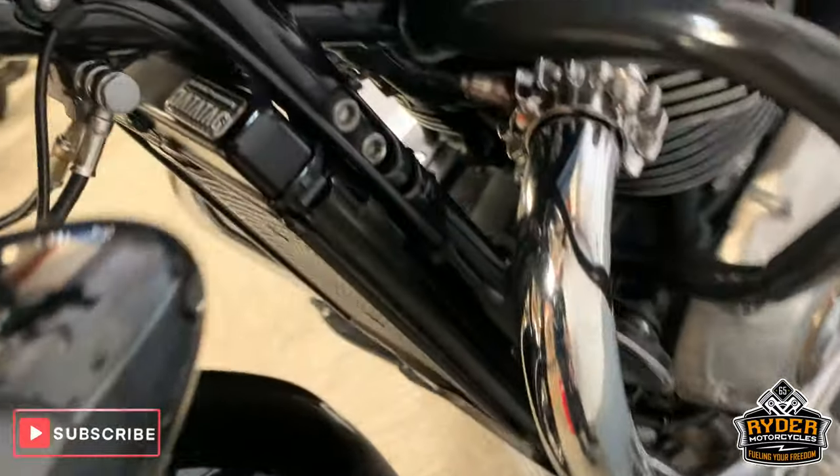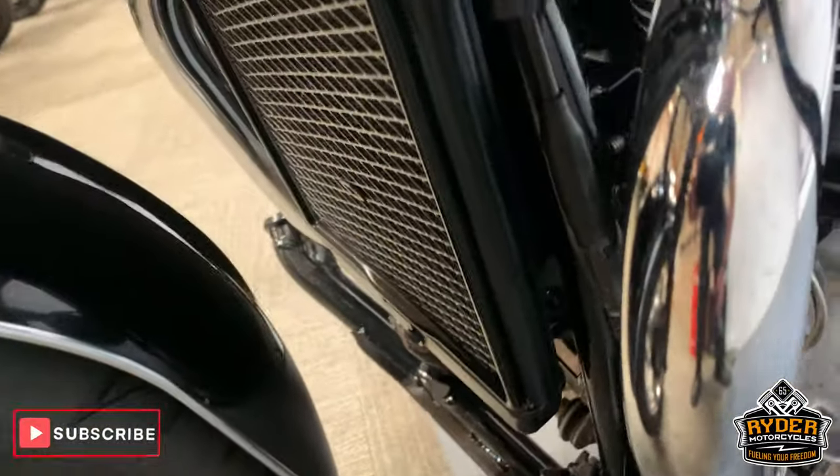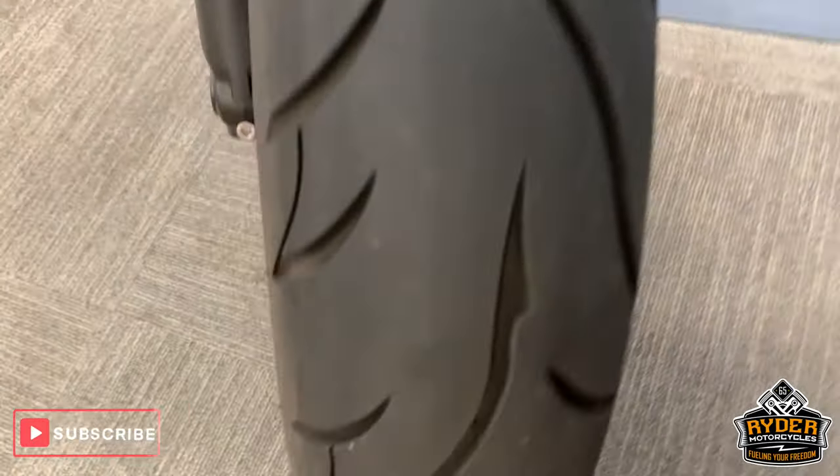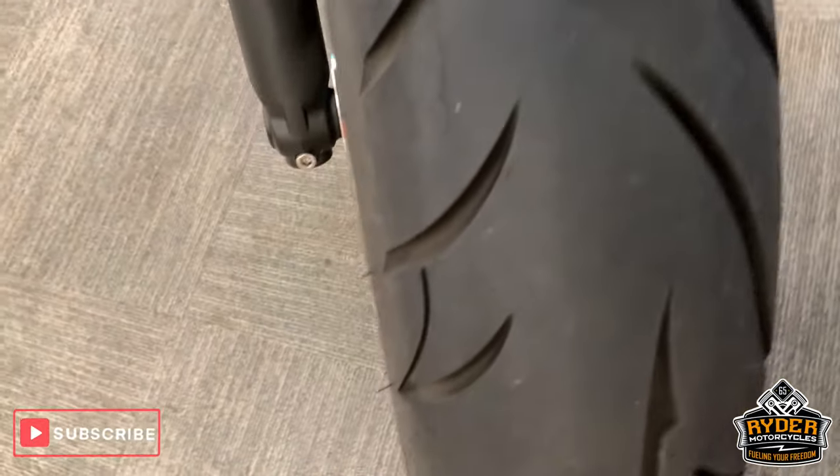Nice radiator guard there as well. Oh sorry, I did forget to show you the tyre — good tyre on that front wheel.